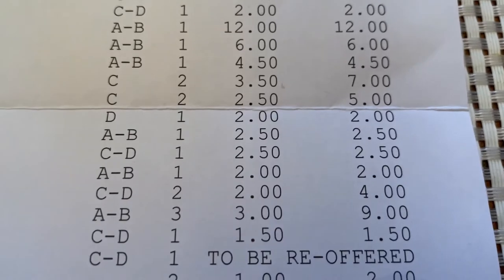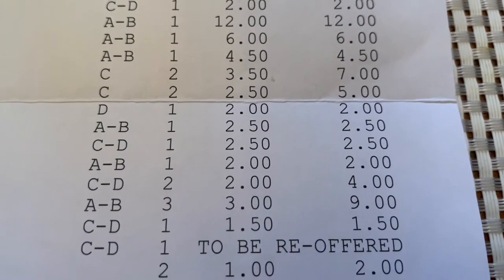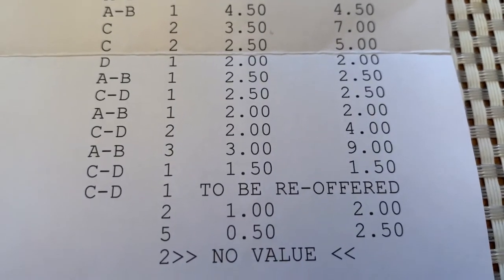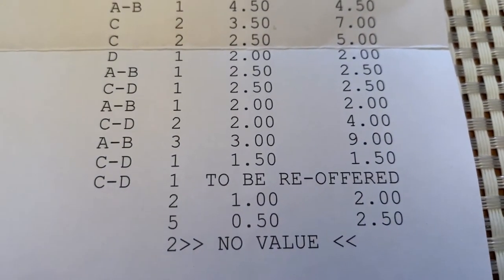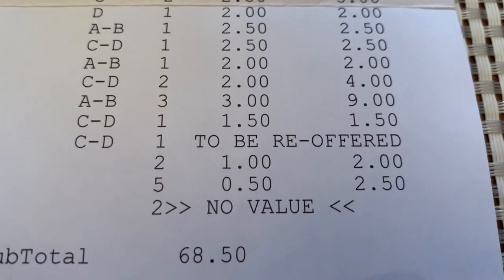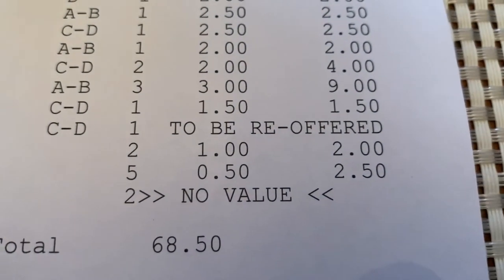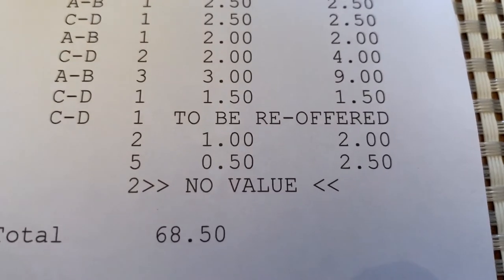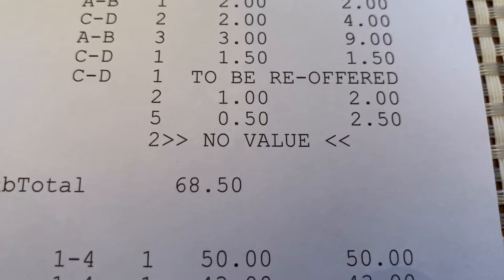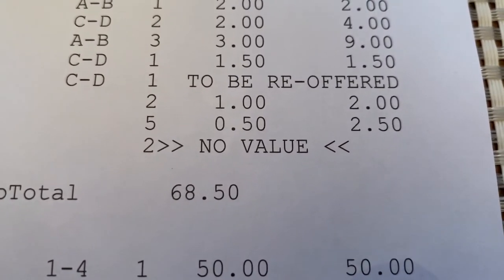Two for $3.50, two for $2.50, one for $2, one for $2.50, another $2.50 for two. And we had two go for $2, three go for $3, one go for $1.50. And we still got one up there to be re-offered whenever they have the next auction.